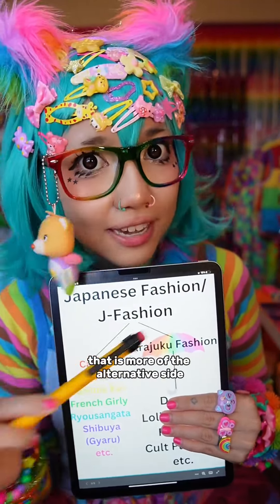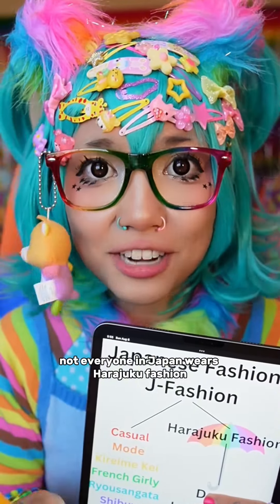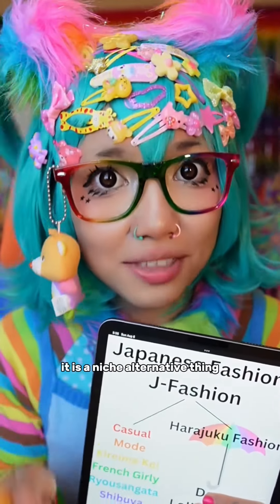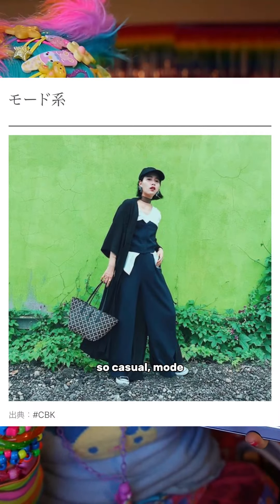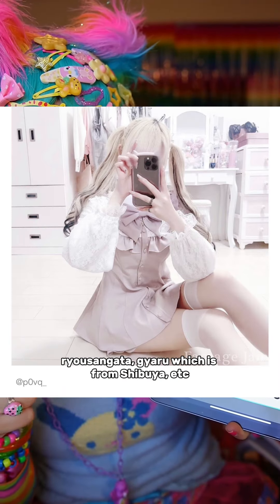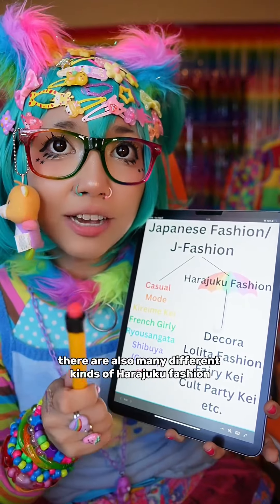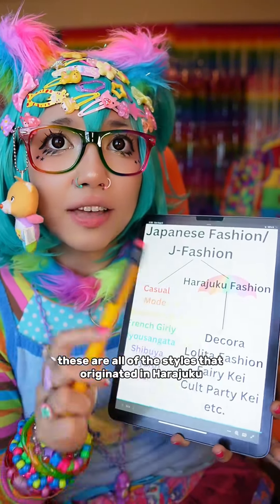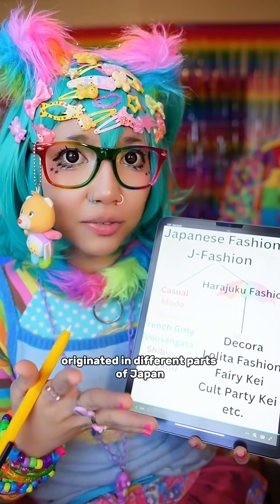When we talk about Harajuku fashion, that is more of the alternative side. Keep in mind: not everyone in Japan wears Harajuku fashion — it is a niche, alternative thing. Just like there are many different kinds of J-fashion — casual, mode, kirei, meke, french girly, rio, san gata, geru from Shibuya — there are also many different kinds of Harajuku fashion.